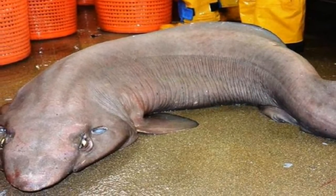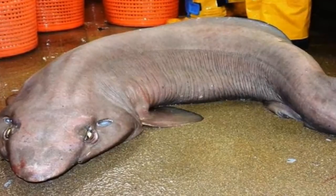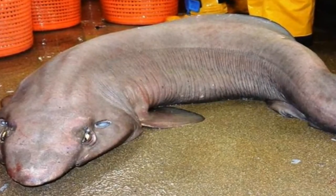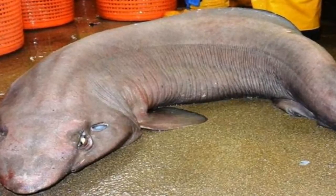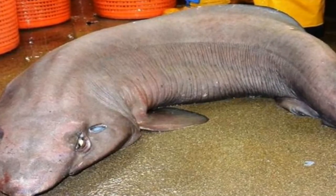For instance, the embryos of the false catshark are oophagous, meaning they eat the eggs their mother produces while still in the womb. I should have issued a warning about not eating an omelet while reading this story.